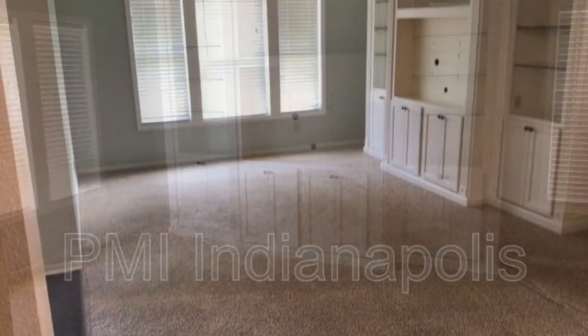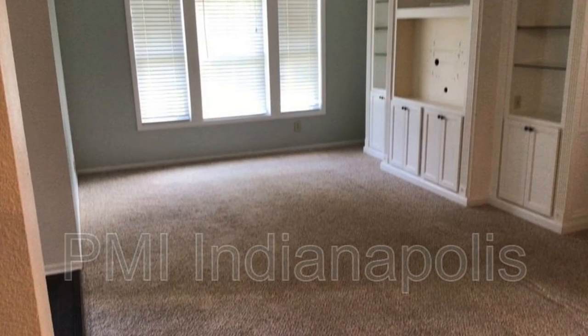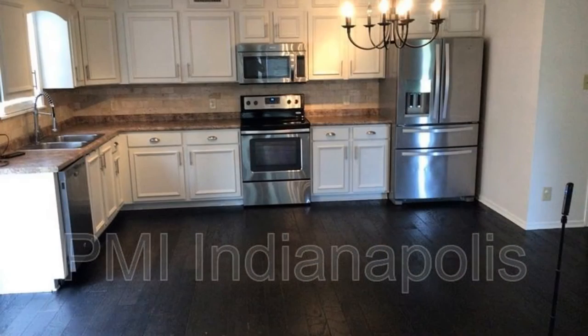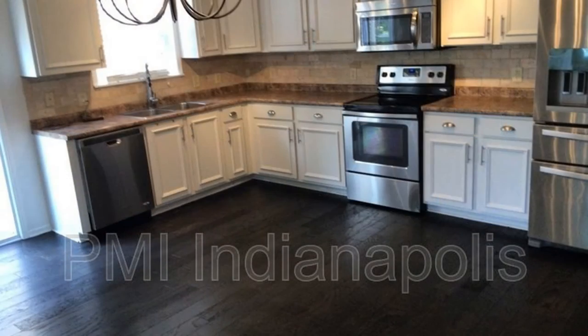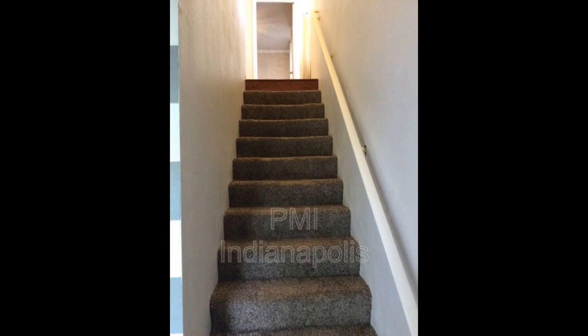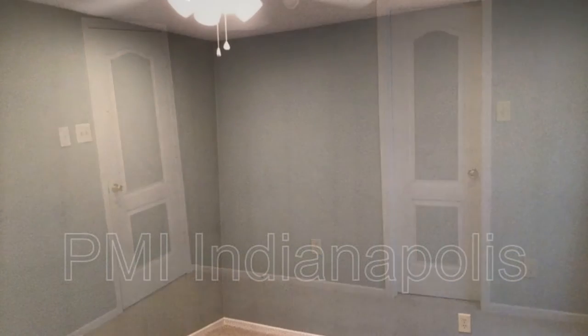The living area is spacious and has windows that let in tons of natural light. The cozy kitchen boasts charming countertops and storage cabinets. All of the bedrooms are ample in size and can fit good sized beds.